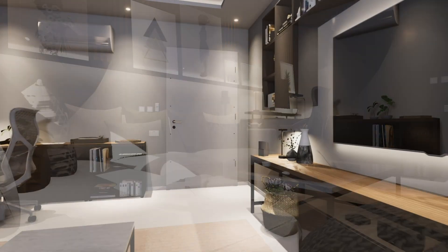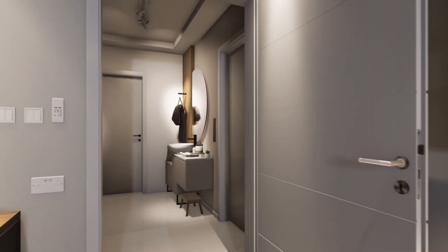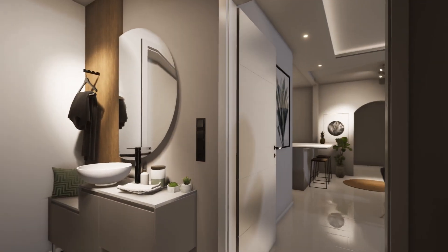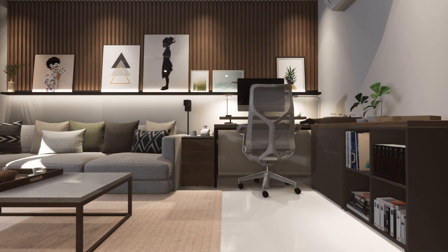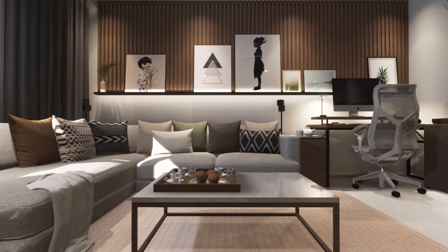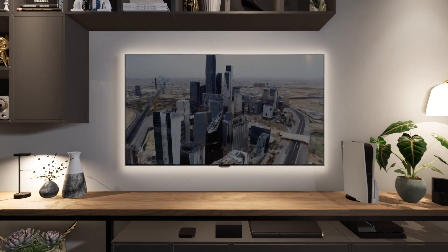Now behind this door here is the entrance of this apartment, so if you're interested, you will find a separate video of this entrance in the upper corner of the screen. Thanks for watching, enjoy your space, and see you next time!